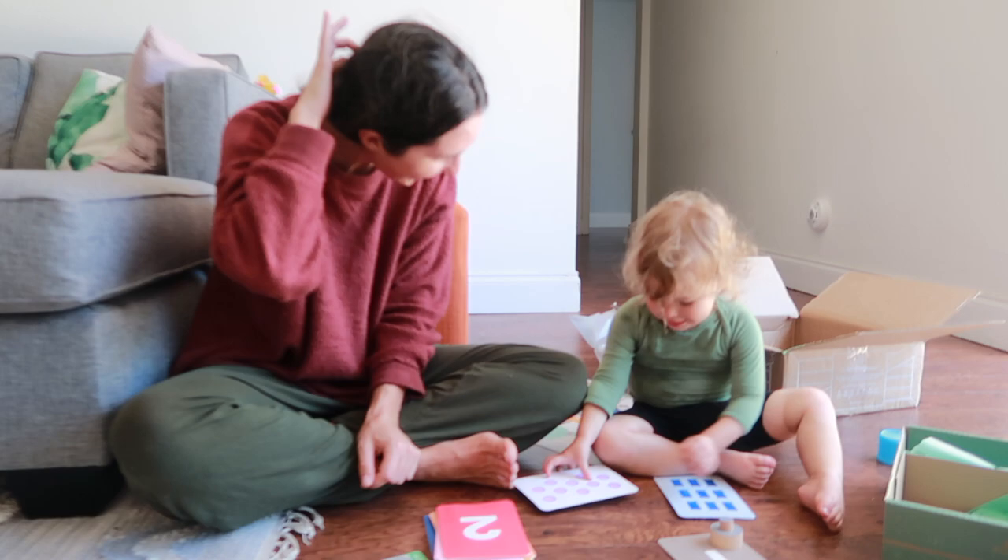Will your toddler actually play with this and for how long? I really like that this box is themed for counting, and I like that KiwiCo themes all of their Panda Crates so you really know what skill they're working on. My daughter is now 20 months and she plays with these toys all the time — she has not slowed down at all. We use them for sorting, for stacking, and they work really well alongside some of the LoveEvery toys. I would definitely give it two thumbs up. I love the Montessori-inspired toys that encourage open-ended play.